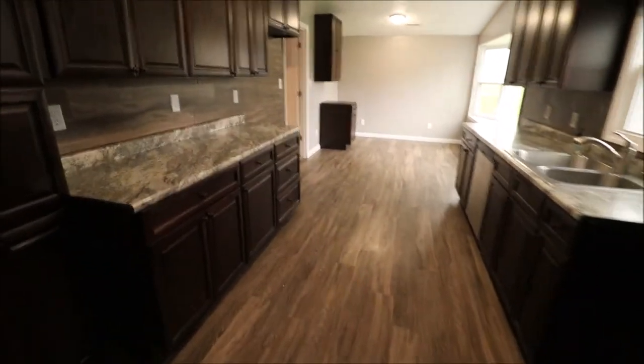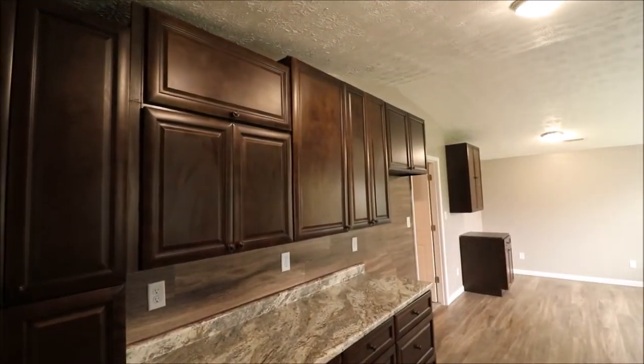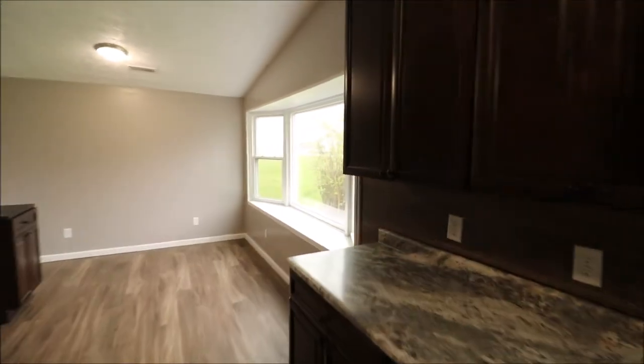This is the east wing and this is the west wing. Oversized cabinets — they might actually be bigger than 42-inch cabinets — some huge cabinets. This was all redone a couple years ago. Vinyl flooring pretty much throughout the house, and all the windows have been updated.